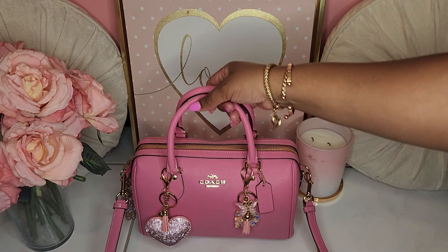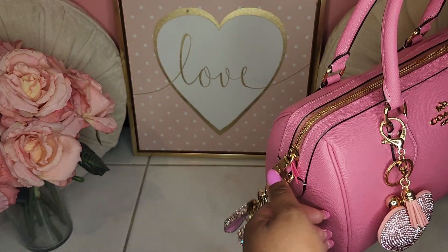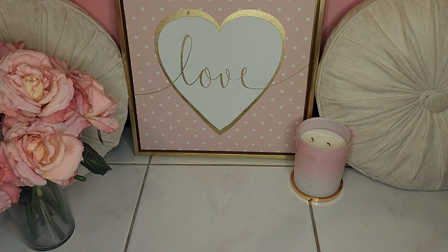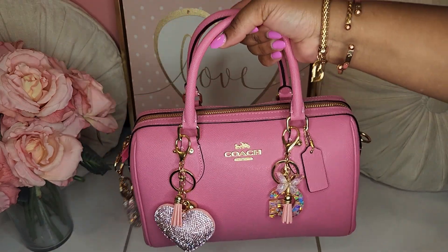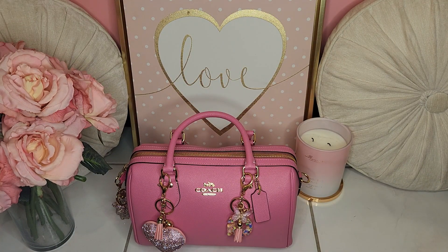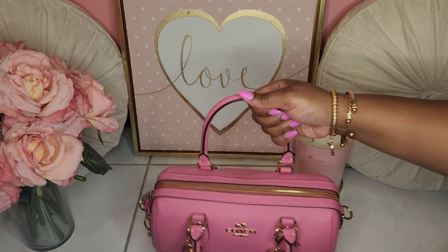It does come with straps which are detachable. Let me go ahead and detach them for you so you can see what it looks like without the extra straps. She's like my Barbie slash Legally Blonde slash just pink girly girl goodness. I love it.